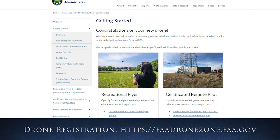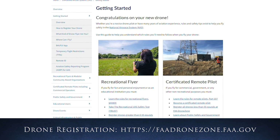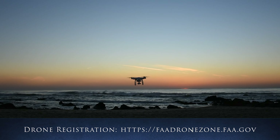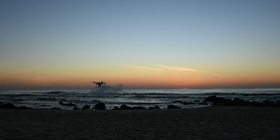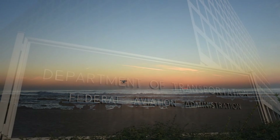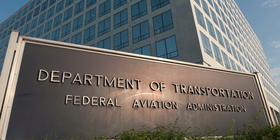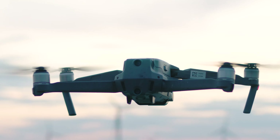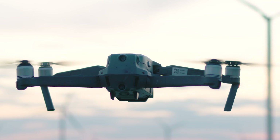Registering your drone is easy and costs, at least in 2022, five dollars. The link to register your drone is in the description below. When you register your drone, you will be provided an FAA identification number and you must apply this number to the exterior of your drone. You can do so with permanent ink, stickers, or labels.